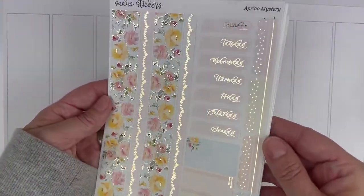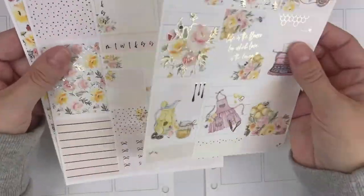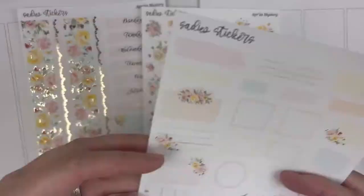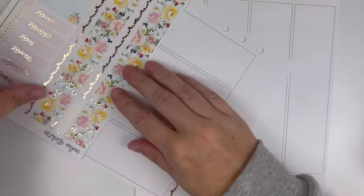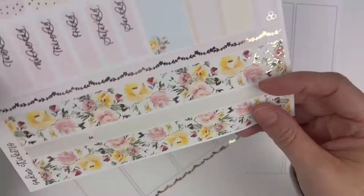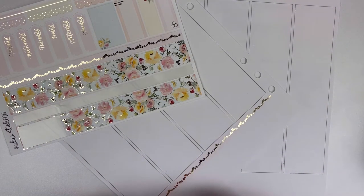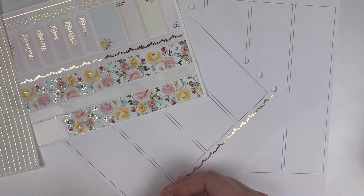The kit I am using for today's plan with me is the April mystery kit from Sadie Stickers. I was subscribed to her mystery kits for several months but I'm not currently, as I feel like I was on kit overload. Her mystery kits are always really great — she still has those up on her website so if you're interested in subscribing, definitely go check that out. You usually get a journaling page as well as a foiled sheet.